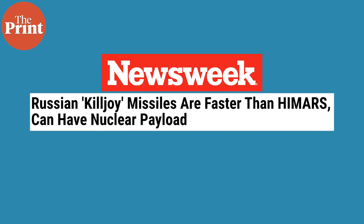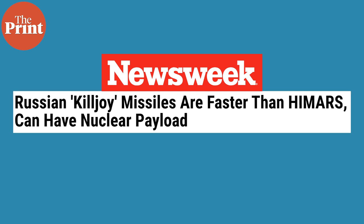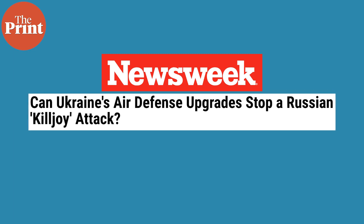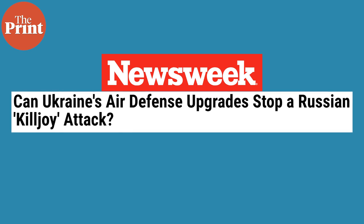Unconfirmed reports also suggest that the Killjoys can operate at a maximum speed of Mach 12, which is 12 times the speed of sound. This makes them faster than the High Mobility Artillery Rocket Systems (HIMARS) supplied by the US to Ukraine, which have been extensively integrated into Ukraine's defense and counter-attack through the summer and fall of this year. The speed of the Kinzhal could give Russia an advantage, with speculation that Ukraine's air defense systems would only be able to shoot down 20% of the Kinzhal missiles.